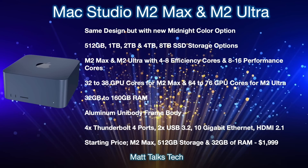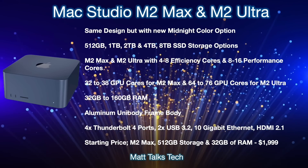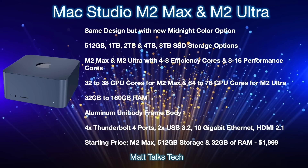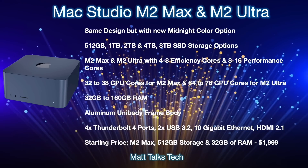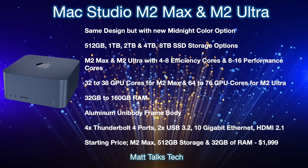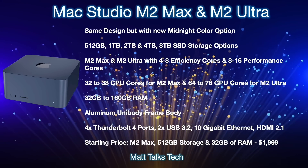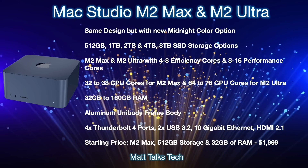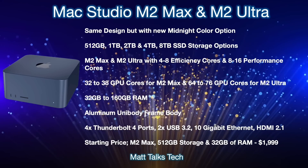With the M2 Max, including the binned version, you'll get a choice between 32 GPU cores all the way up to 38 cores. With the M2 Ultra, you'll have the choice of 64 cores on the binned version, but you could go all the way up to 76 GPU cores, which is absolutely amazing.